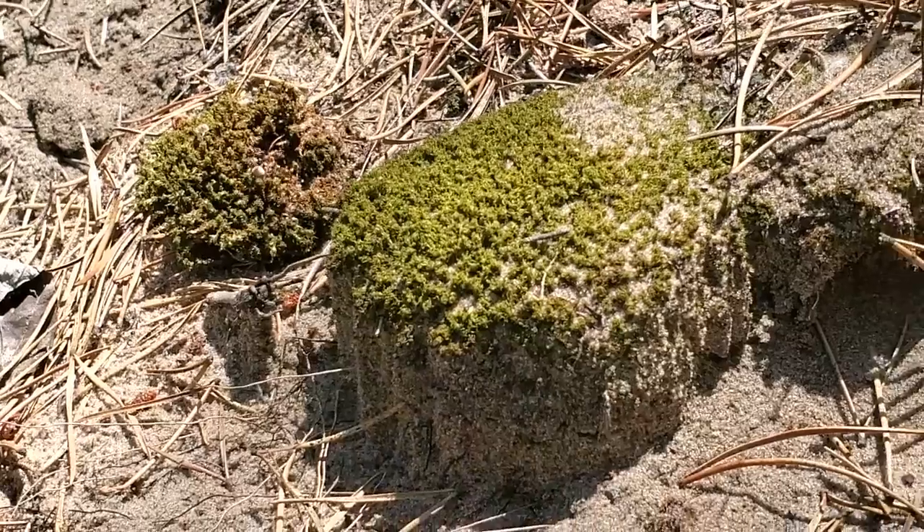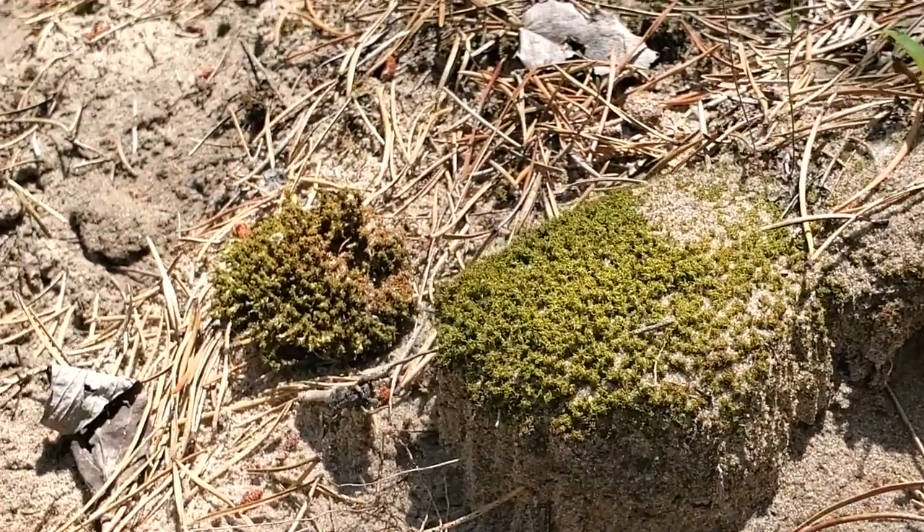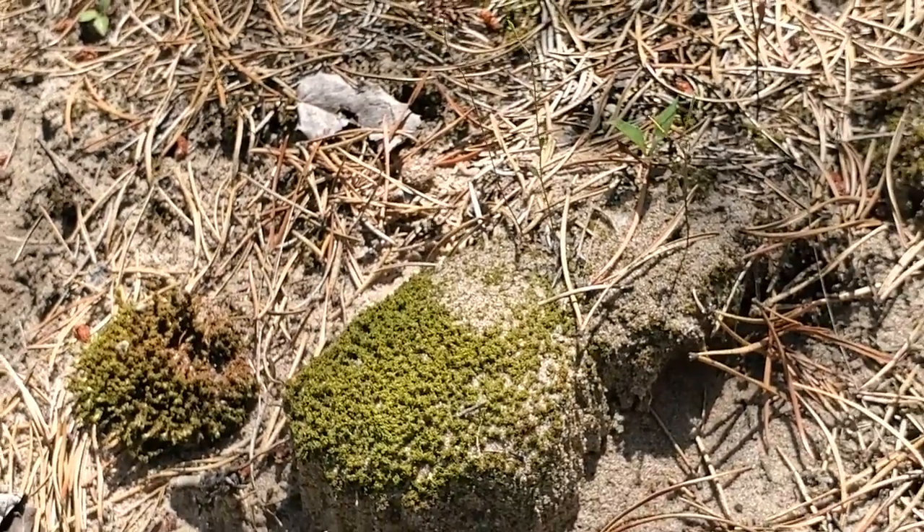Here at the beach we begin our succession hike. Here we see the first step of succession. Weathering due to wind and water has broken rock down into sand. Bacteria and lichens also help to further break down this raw material, and as they live and die, they incorporate organic material into the soil. That's the first step of soil formation.